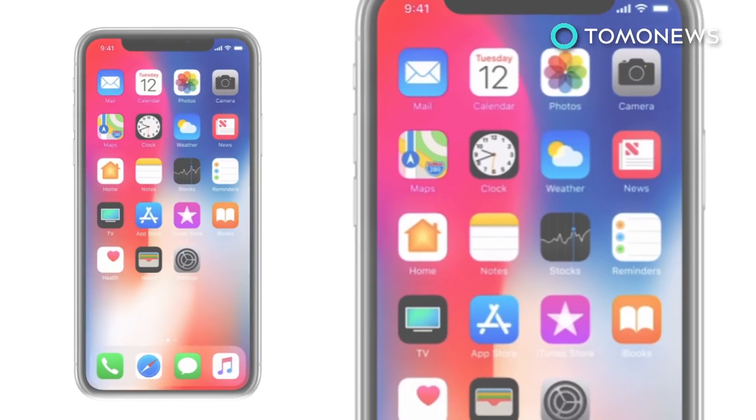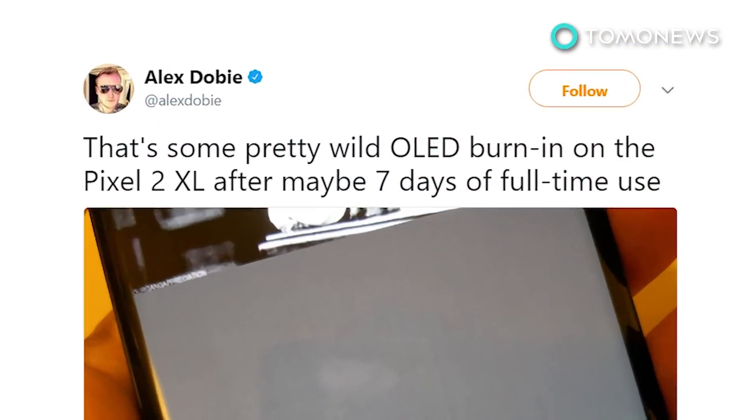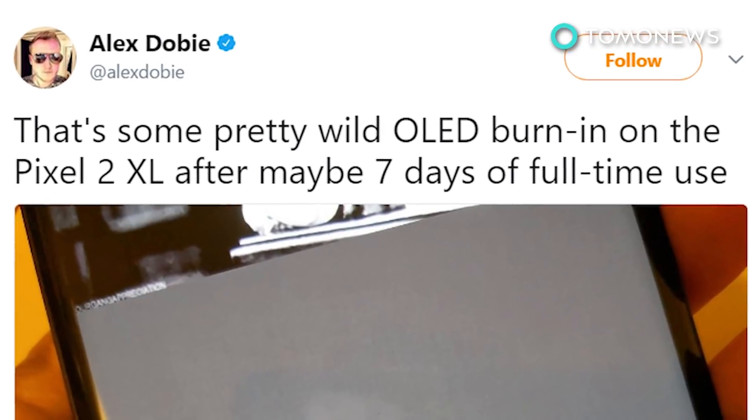Apple says they engineered the new display to reduce the effects of burn-in. Google didn't offer a fix for the screen burn-in on Pixel 2 XL phones, but did extend the device warranty to two years.